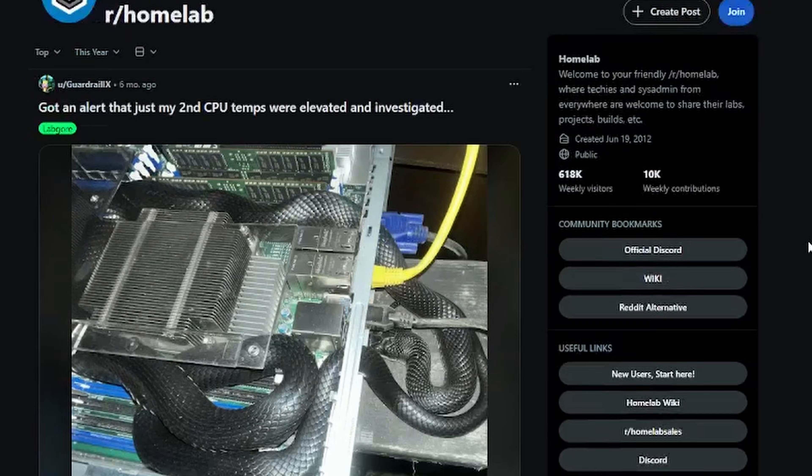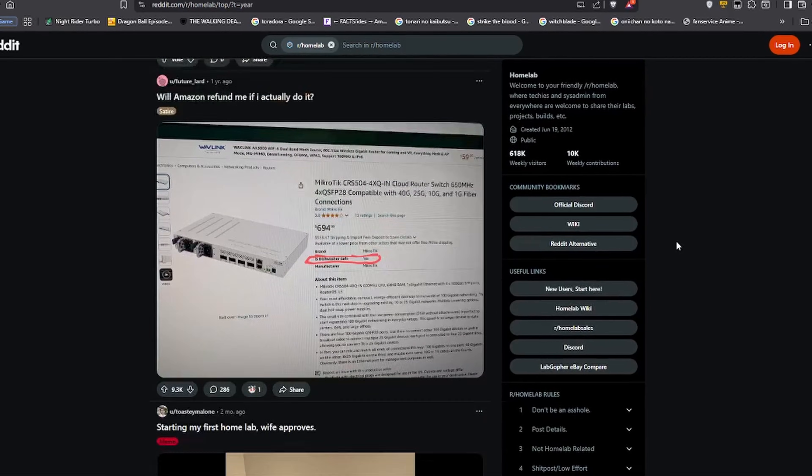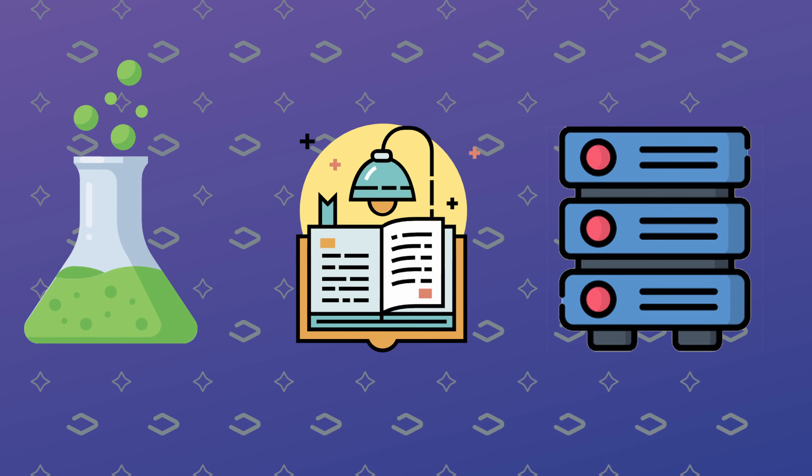So I started scouring for alternatives — what could I possibly do? That's when I stumbled across a subreddit called HomeLab. This is exactly what I was looking for. A HomeLab is basically a lab that you set up to do all sorts of things, such as experiments, learning, and in my case, for self-hosting and additional storage.